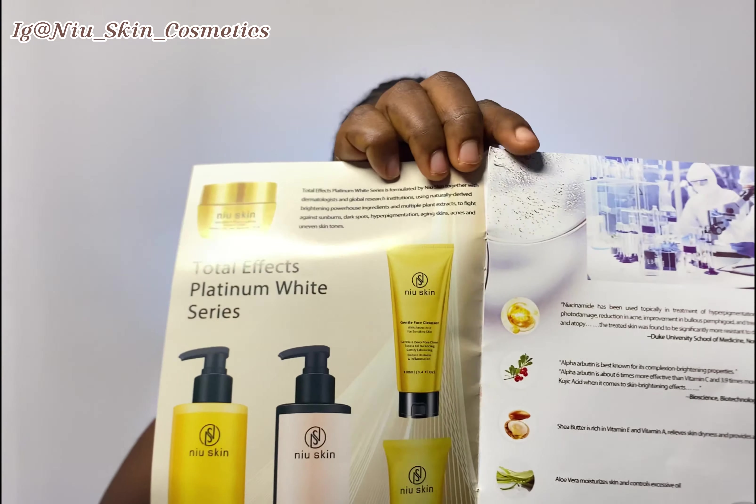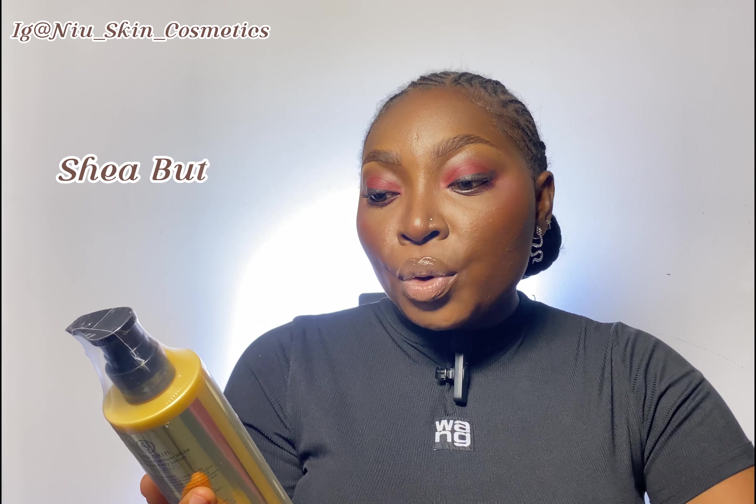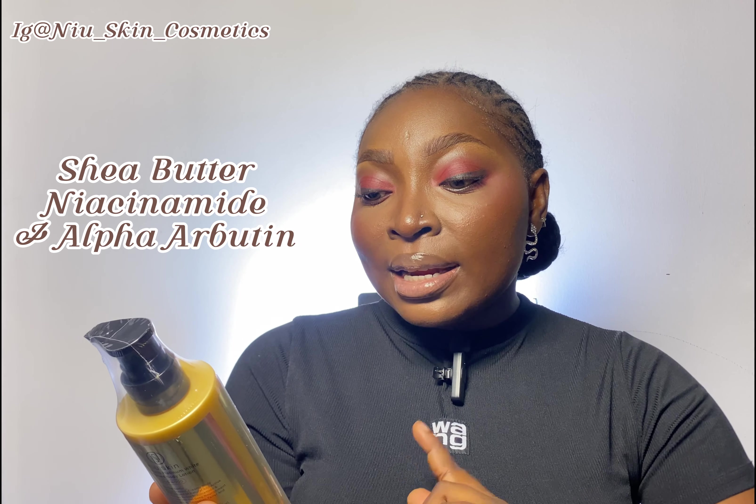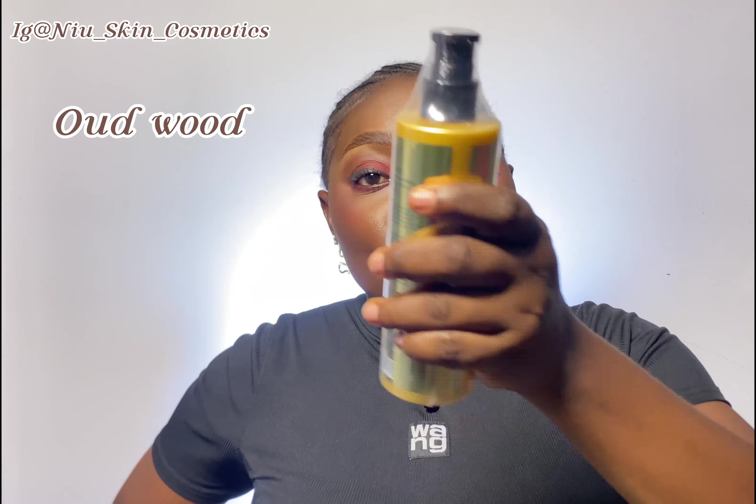In here are all the products they sent me inside this box. This is their New Skin Total Effect Platinum White perfumed body lotion with shea butter, niacinamide, and alpha arbutin. The perfume they use is Old Wood. Let me just tear this out so we can test it out.